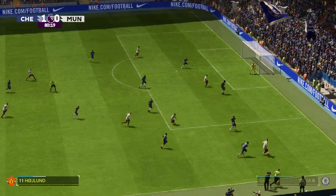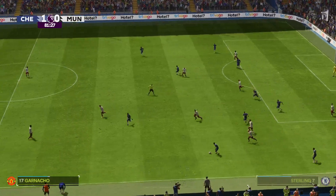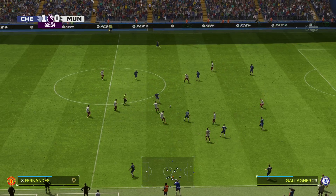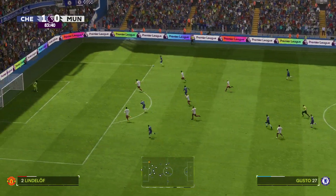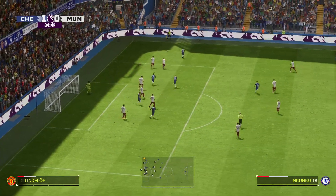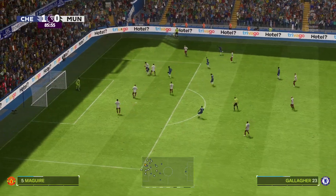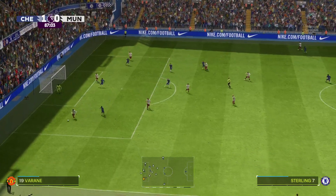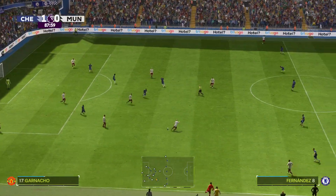United still pushing forward in search of the equaliser — a poor cross in the end, unable to beat the first man. Counter-attack coming, away they go. Pushing nicely upfield — real opportunity. Fernandes, well he's lost the ball and any chance has gone. That was a really good save, but they need to get themselves forward quickly and create more opportunities if they are going to get back into this.